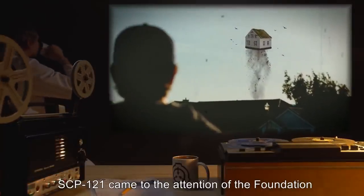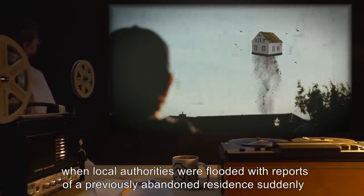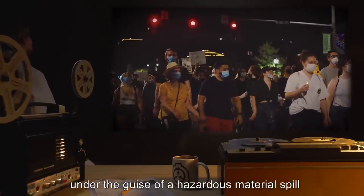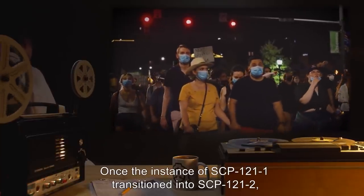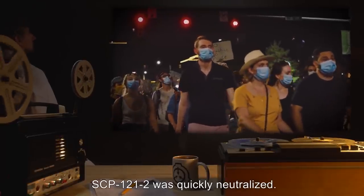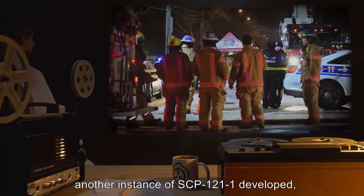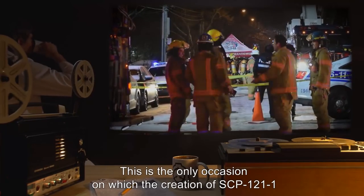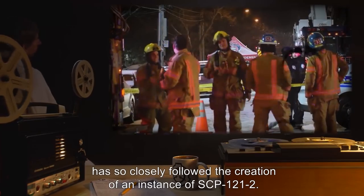SCP-121 came to the attention of the Foundation when local authorities were flooded with reports of a previously abandoned residence suddenly flying in the sky. The town was evacuated under the guise of a hazardous material spill, and the residence was observed. Once the instance of SCP-121-1 transitioned into SCP-121-2, SCP-121-2 was quickly neutralized. Following the neutralization, another instance of SCP-121-1 developed, and the town was permanently evacuated and contained. This is the only occasion on which the creation of SCP-121-1 has so closely followed the creation of an instance of SCP-121-2.